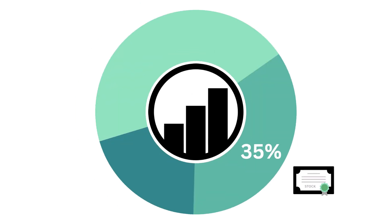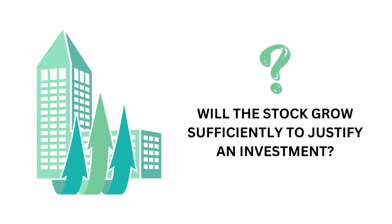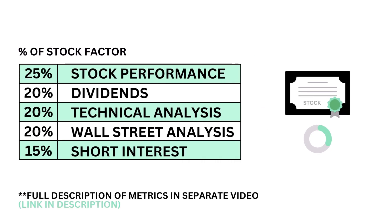Now you know whether this is a good business to own. So let's look at the stock. The stock factor accounts for 35% of the analysis. The stock is important because we want to know if investors see value in the same business — we still want a return on our investment. The question we want answered is: will the stock grow sufficiently to justify an investment? The stock is made up of five metrics, from performance and dividends to Wall Street analysis, each weighted based on importance to the stock factor.